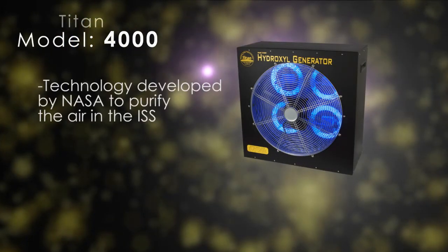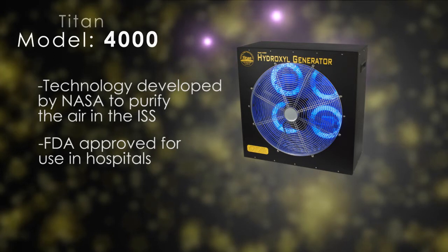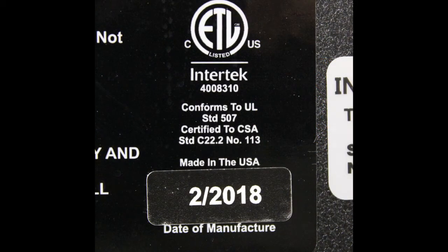The technology in the Titan 4000 was developed by NASA to help purify the air in the space station and is approved by the FDA for safer use in hospitals, including neonatal wards. The Titan 4000 Hydroxyl Generator is ETL certified to UL safety standards.